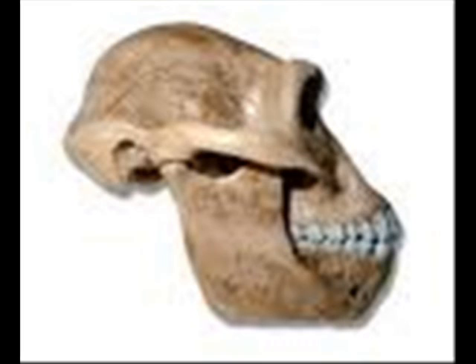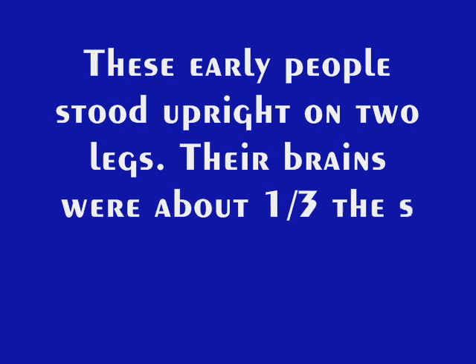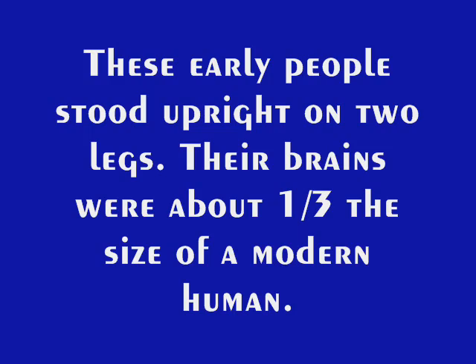This is the skull of Australopithecus on the side view. These early people stood upright on two legs like us. Their brains were about one-third the size of a modern human, but that doesn't make them stupid.